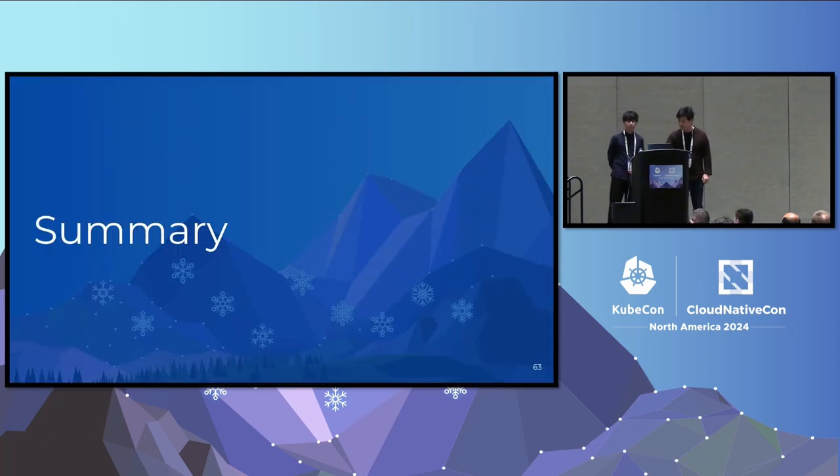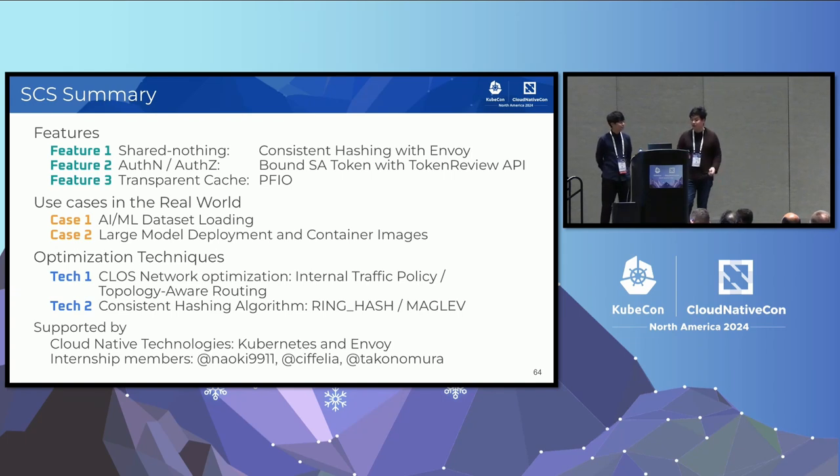Let's conclude the talk. We have introduced our cache service, Simple Cache Service. It is designed with share-nothing architecture to achieve linear scaling, easily implemented using Envoy's consistent hashing algorithms. We are following cloud-native best practices like bound service account token from Kubernetes to implement authentication easily. Our system can be used as a transparent cache of object storage with PFIO, our IO abstraction library. We are using SCS in the real world for dataset loading and large model serving. We use several optimization techniques like topology-aware routing and Maglev. Our project is supported by cloud-native technologies and our three internship members. That's all. Thank you for your attention.